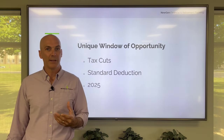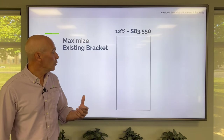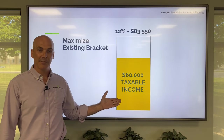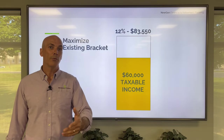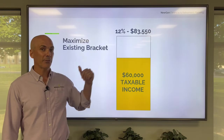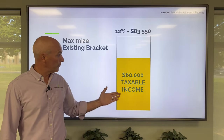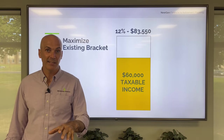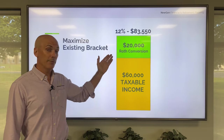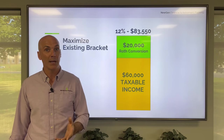Let me give you a quick real-world example. Let's say we are sitting down with someone whose taxable income after their standard deduction is roughly $60,000. Well, for 2022, the top of the 12% federal tax bracket is $83,550. So if their taxable income comes in at $60,000, what we might consider doing is converting $20,000 to Roth — simply maxing out the tax bracket that they're already in.